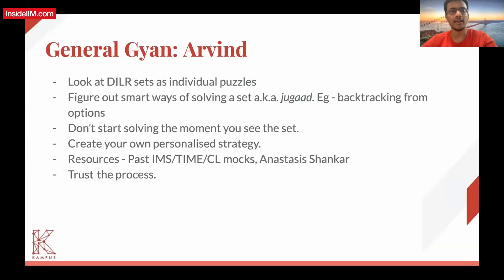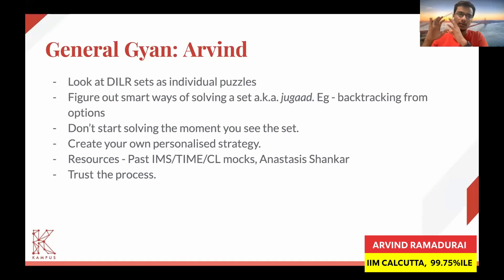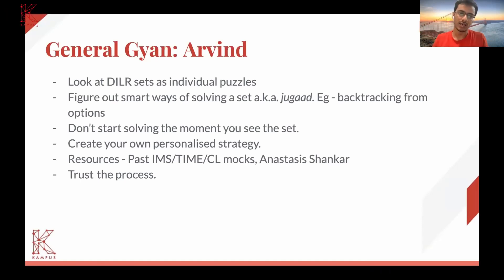It sometimes helps to look at DLSS as individual puzzles. So you just have a puzzle and you have certain information and certain clues that you have been given. And then you have four questions or six questions. So depending on the information that has already been given and certain clues, you need to solve the question.